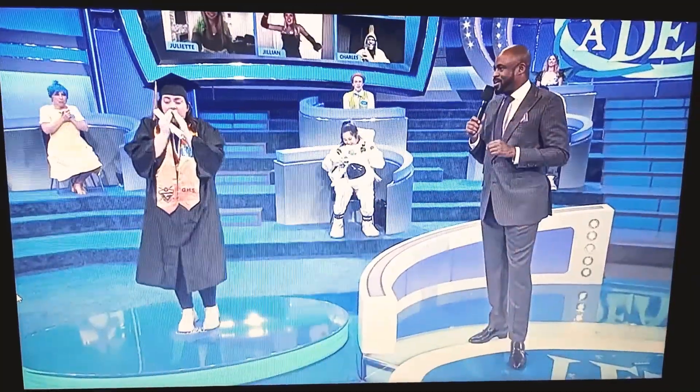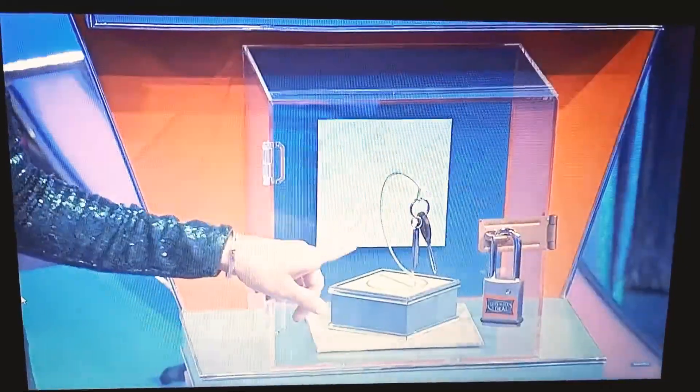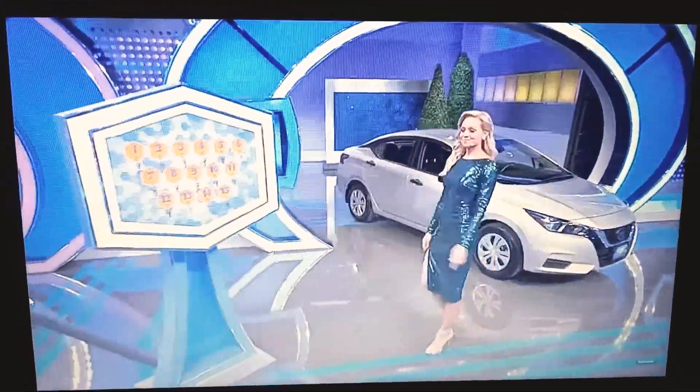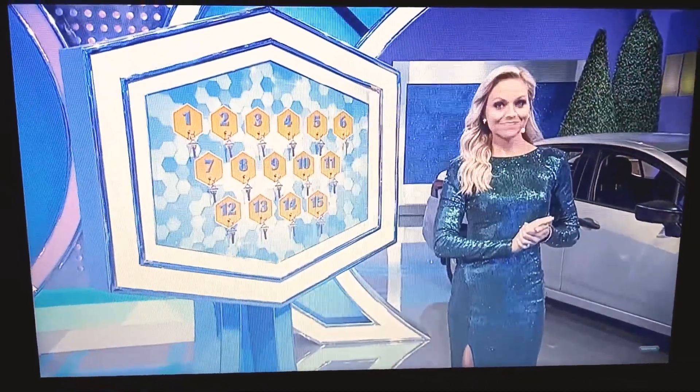All right. Here's how you win that car. On one side of the stage, you see there's a box. Inside that box, there's a key. That key is the key to the car, but there's a lock that locks the key to the car inside that box. On the other side of the stage, 15 keys. One of those keys is the key that unlocks the lock that lets you open the box that has the key to the car.